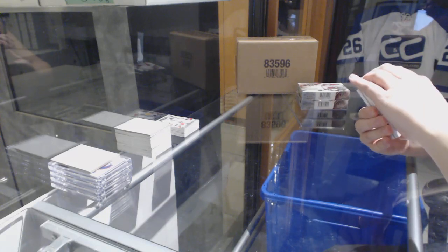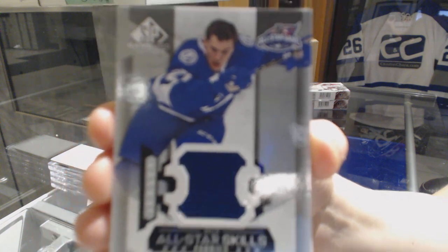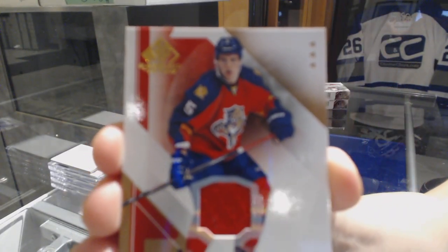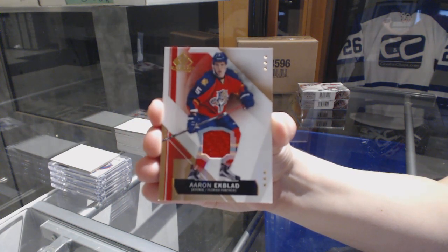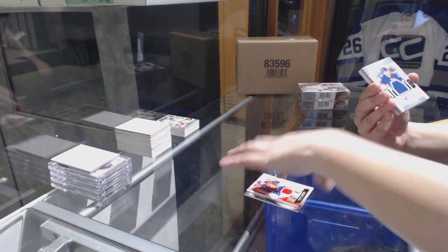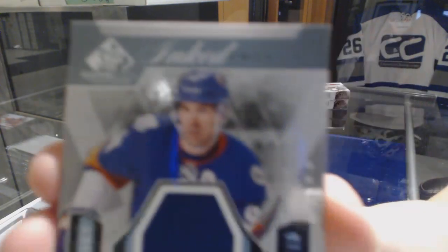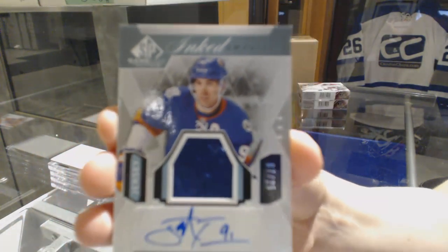We've got an All-Star Skittles Fabrics jersey for the Tampa Bay Lightning, Jonathan Duran. We've got a Beats jersey for the Florida Panthers, Aaron Ekblad. And Inked Sweaters jersey auto number 225 for the New York Islanders, John Tavares.